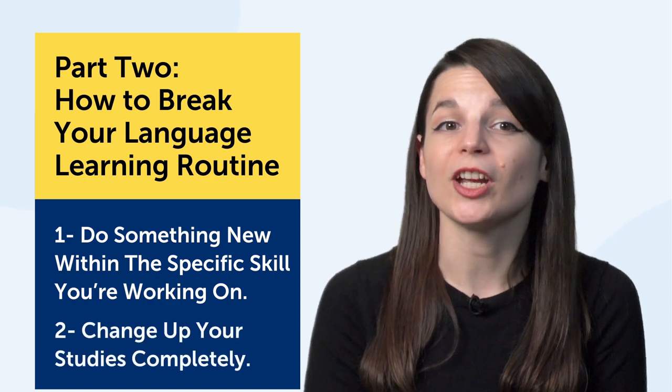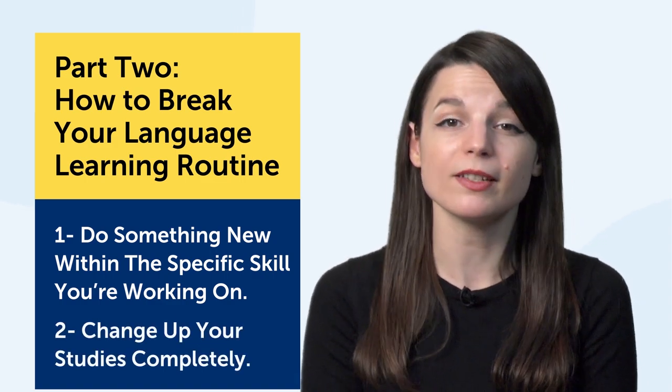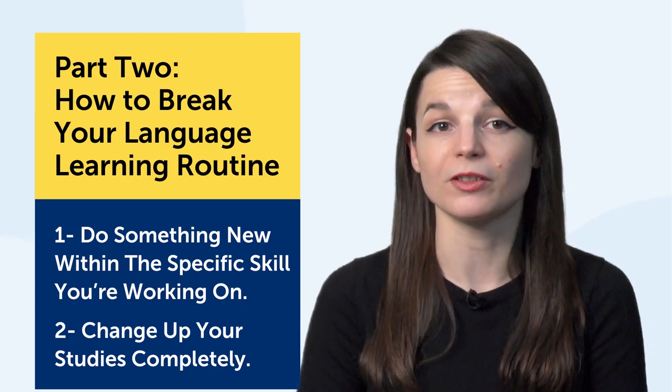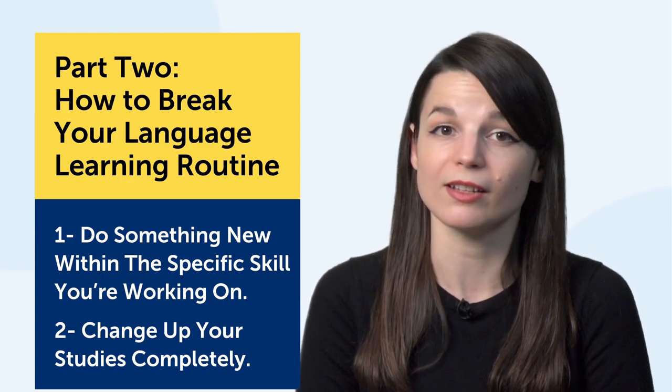The second way is to change it up completely. If you're focusing on grammar, stop that and switch over to something else, like practicing your listening with audio lessons or podcasts. The point here is you break a routine you're tired of and you do something else — something you enjoy — but you're still learning the language. The result is you don't burn out, you have something new to look forward to, and you're still taking action on your language goal.